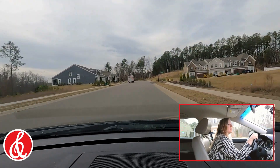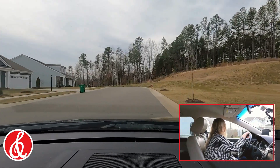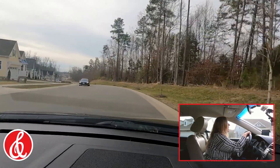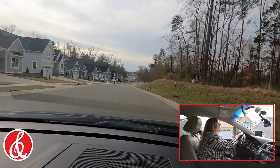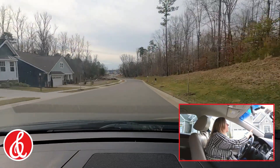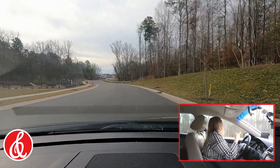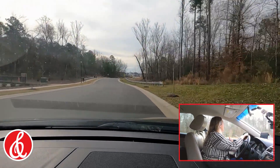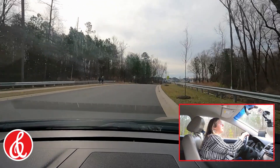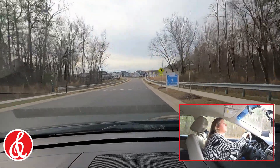We'll keep going — these are some more townhomes, pretty much exactly the same. This little section on the left was also built by Schell. As you can see, there are lots of nice walking trails and sidewalks for people to use. Right up here to the left there's a little parking lot for the dog park — there's a section for larger dogs and a section for smaller dogs. Lots of people are walking around this morning.